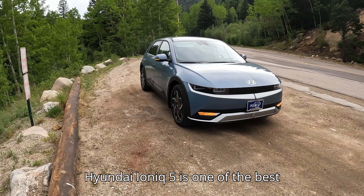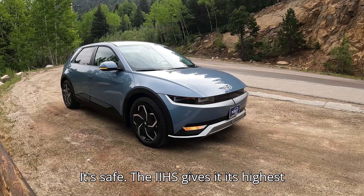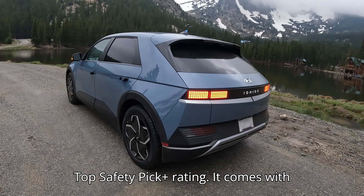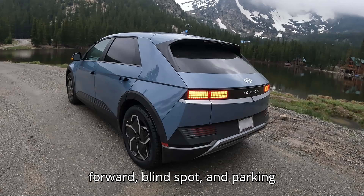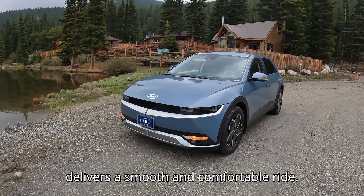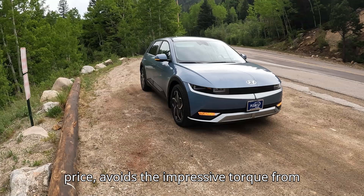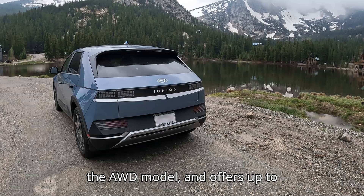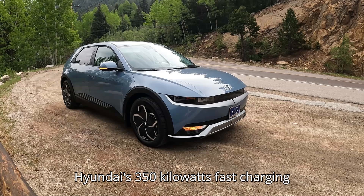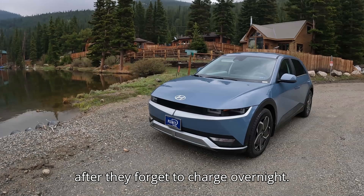The Hyundai Ioniq 5 is one of the best all-around EVs suitable for many use cases, one of them being for new drivers. It's safe — the IIHS gives it its highest Top Safety Pick Plus rating. It comes with forward, blind spot, and parking collision avoidance systems. The Ioniq 5 delivers a smooth and comfortable ride. Opting for the RWD version lowers the price, avoids the impressive torque from the AWD model, and offers up to 303 miles of range. Hyundai's 350 kW fast charging can get that new driver topped up quickly after they forget to charge overnight.